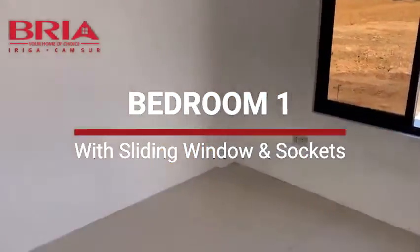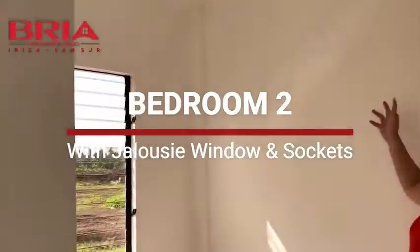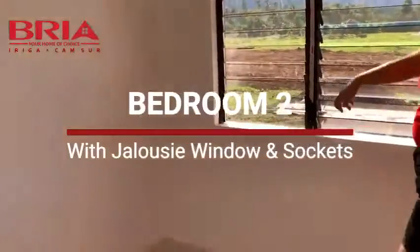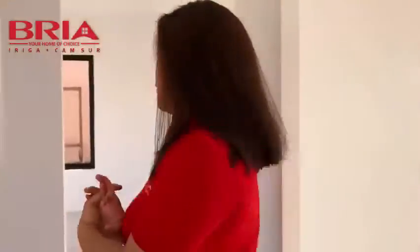Then dito naman po sa bedroom two, para sa inyong mga chiquitin — pwede kaya magpalagay dito ng double deck. Meron po tayong jalousie window for our guest room. So doon naman po tayo sa CR, ating toilet and bath.